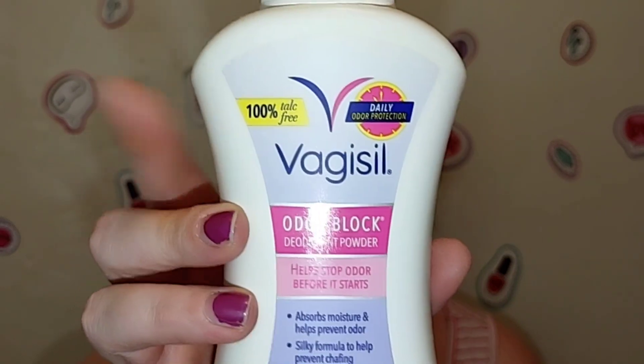Next is the Vagisil Odor Block Deodorant Powder — gynecologist and clinically tested, 100% talc free. I did not like this at all and will not be repurchasing it. It is super heavily scented, and if you've watched my videos you know I like fragrance, but this was just too much. There was no irritation, and it was good for places like fat folds or underneath the chest area. It was a little gritty, but the main thing that turned me off was the fragrance — it smells like if you mixed old lady and cheap motel room. It's a no-go for me.